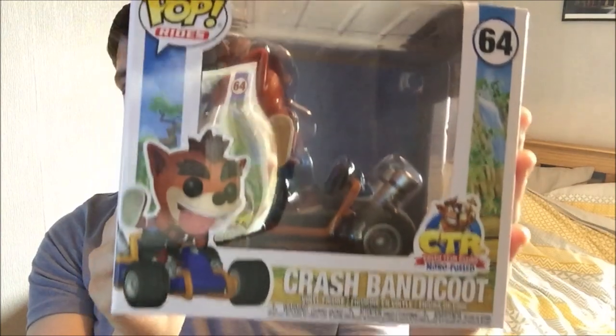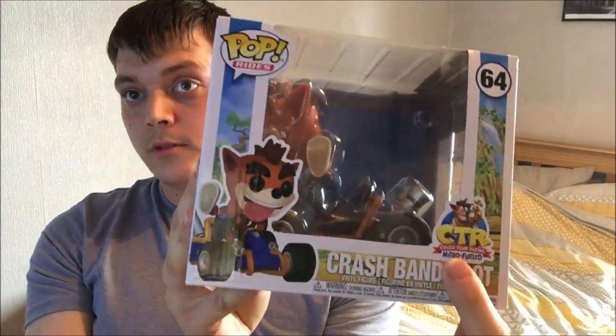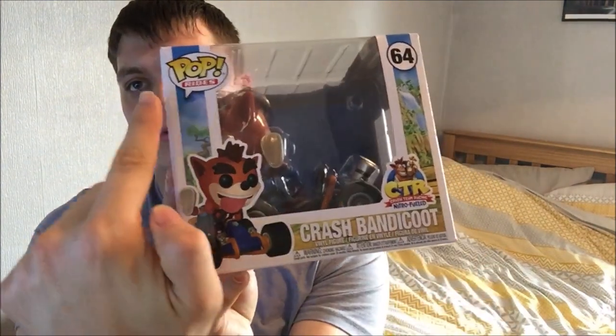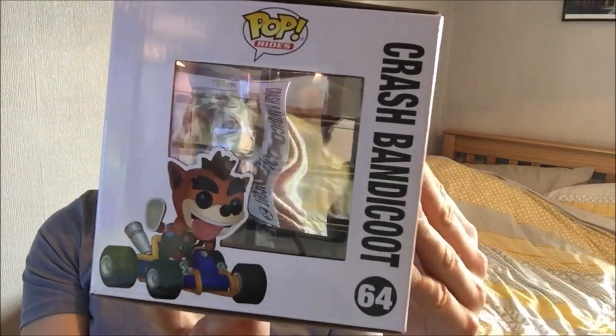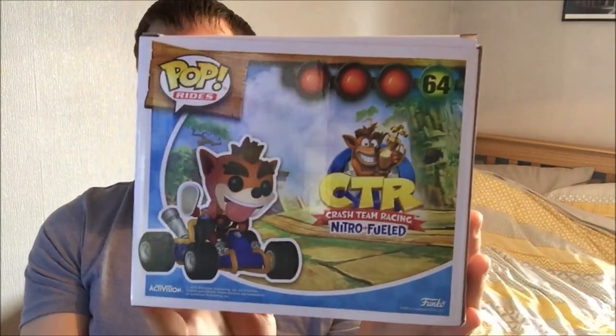So this is clearly right at the front of it. It looks very nice. You've got the Crash Team Racing Nitro Fueled logo on the corner there. It is a Pop Ride and it is number 64. There's the side of it, and the back of it — it looks very nice.